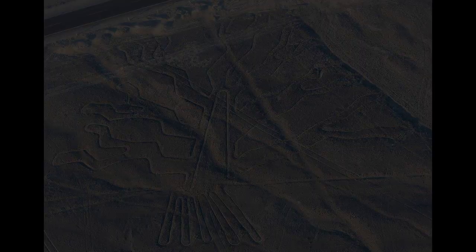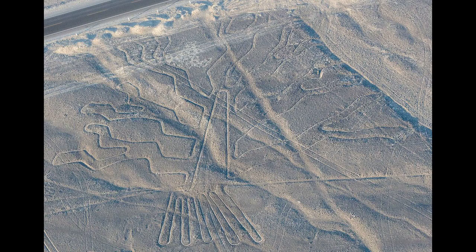Some of the Nazca Lines form shapes that are best seen from the air at around 500 meters (1,600 feet), though they are also visible from the surrounding foothills and other high places. The shapes are usually made from one continuous line. The largest ones are about 370 meters (400 yards) long. Because of its isolation and the dry, windless, stable climate of the plateau, the lines have mostly been preserved naturally. Extremely rare changes in weather may temporarily alter the general designs.